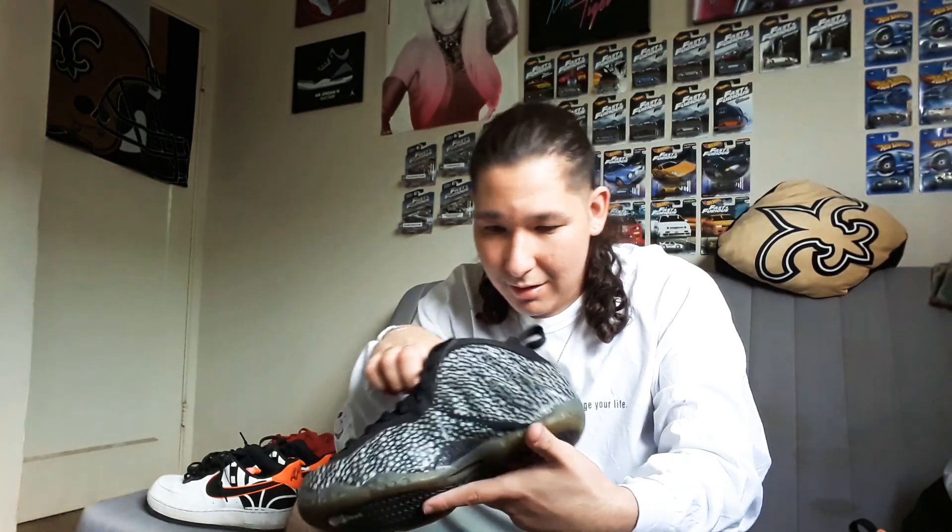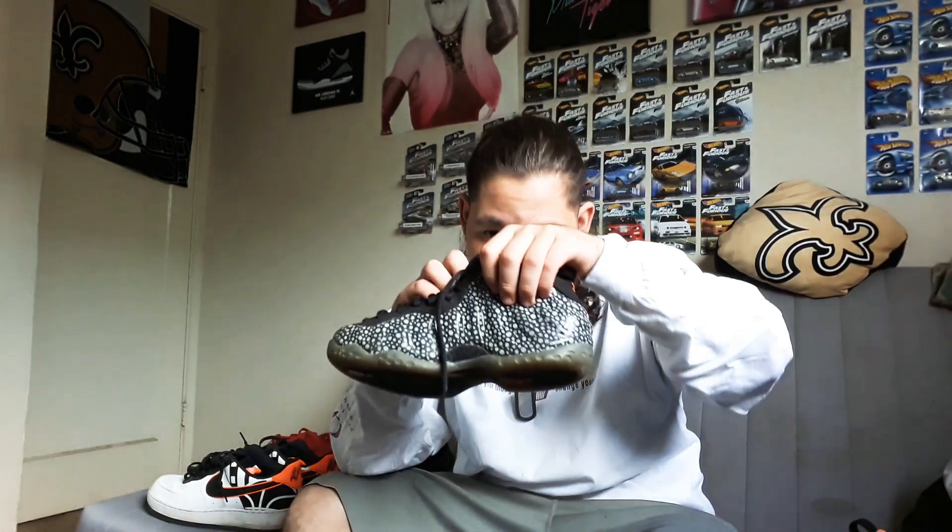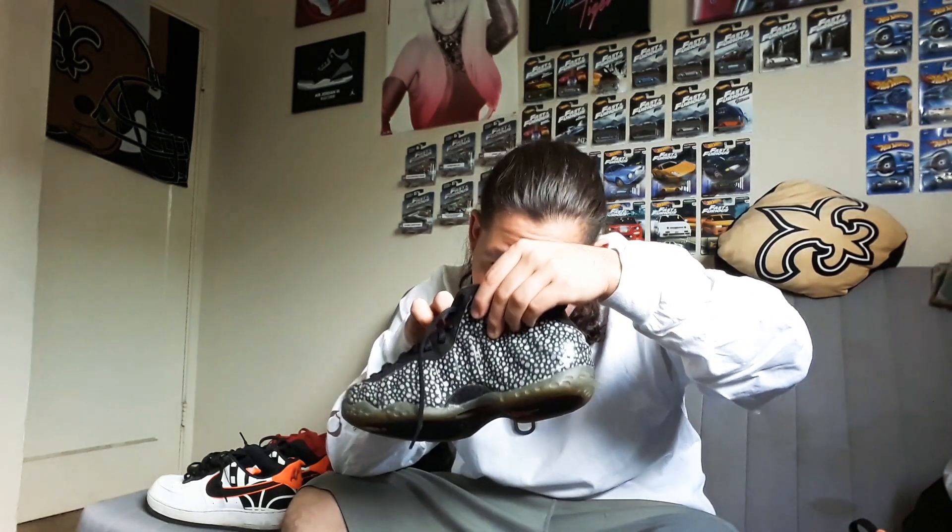Next up we got a pair of Pumas. These really just need a cleaning. I've never owned a pair of Pumas but people always say they're pretty much indestructible, and these don't really show a lot of wear. Size UK 7, so that's a size 8 US. I believe these are called Safaris. They're alright, not my type of style but they're cool.